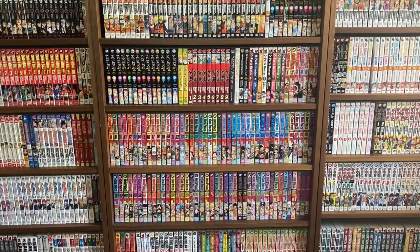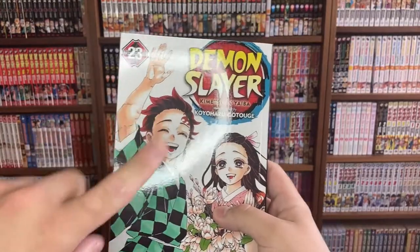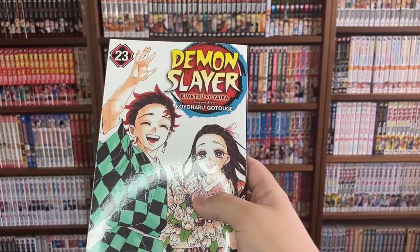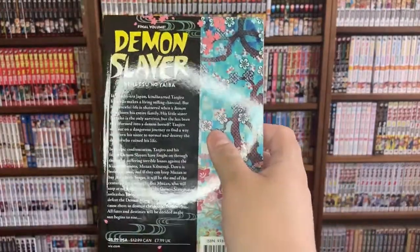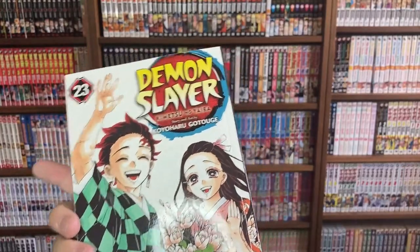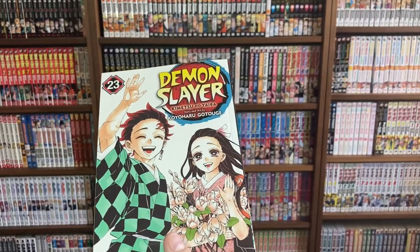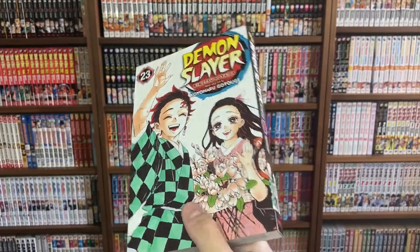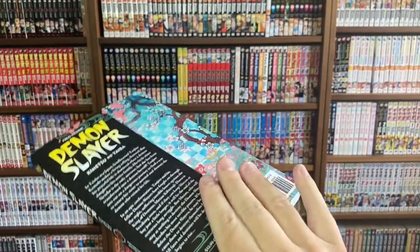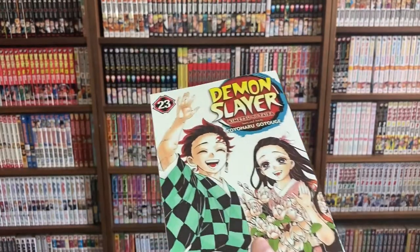Now for the Shonen Jump releases. First is the last volume of Demon Slayer — volume 23 — story and art by Koyoharu Gotouge. I've been enjoying this series for the most part; the art is really great and I like the characters. I actually read this last volume recently and I have my opinions about it, but I'll save those for another video. It was really cool to finally finish off this series with all 23 volumes together in the bookcase.